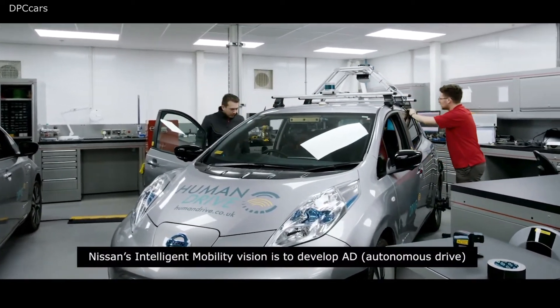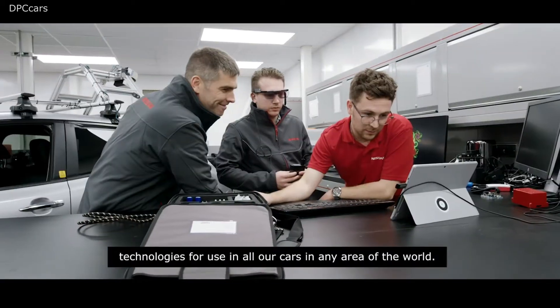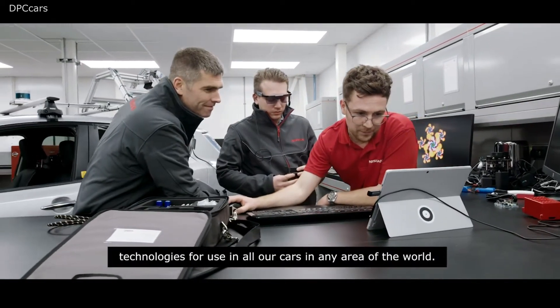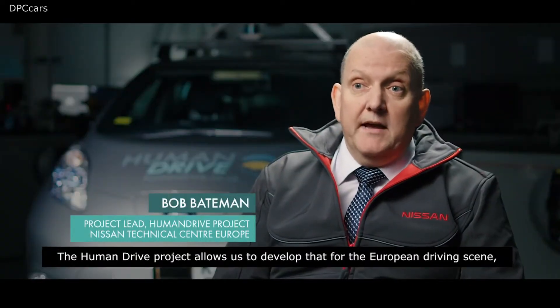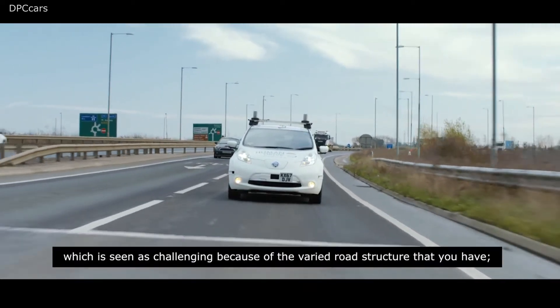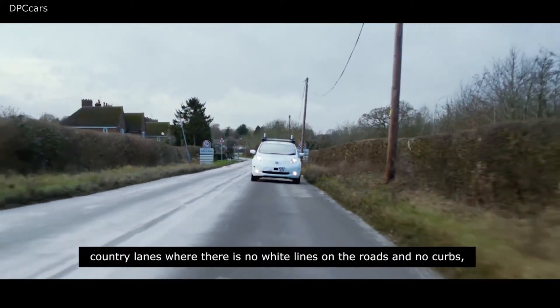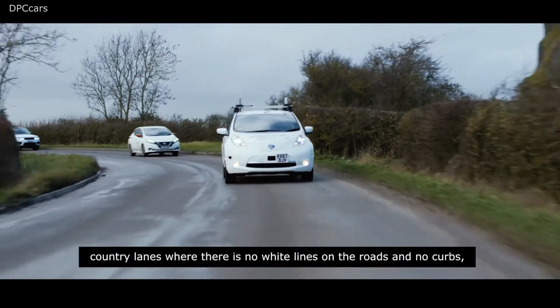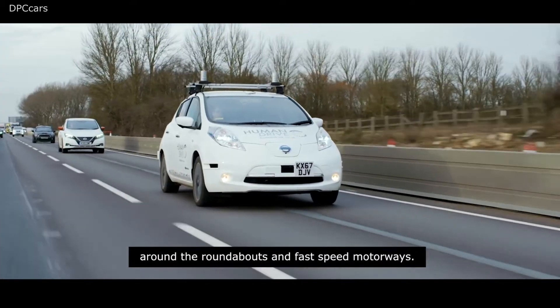Nissan's Intelligent Mobility vision is to develop AD technologies for use in all our cars in any area of the world. The Human Drive project allows us to develop that for the European driving scene, which is seen as challenging because of the varied road structure — country lanes where there are no white lines on the roads, no curbs around roundabouts, and fast speed motorways.